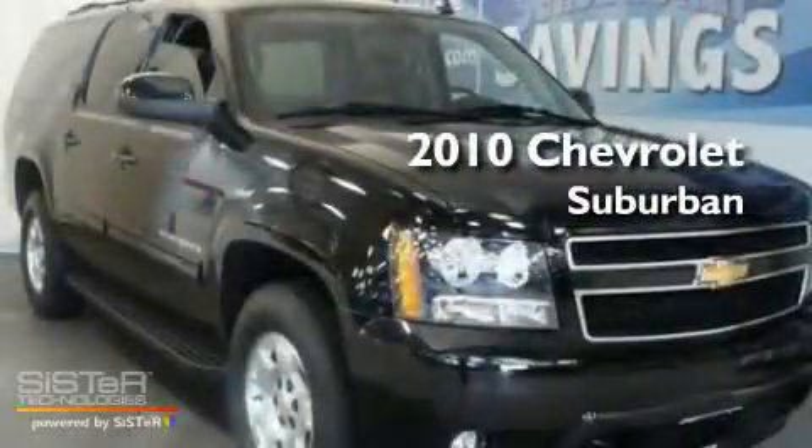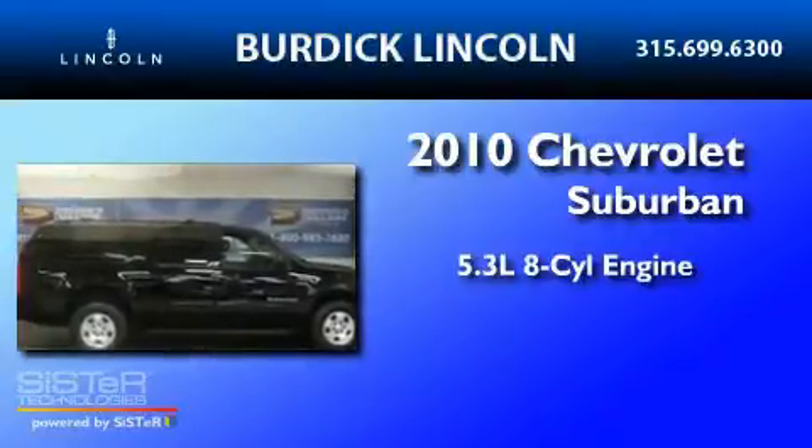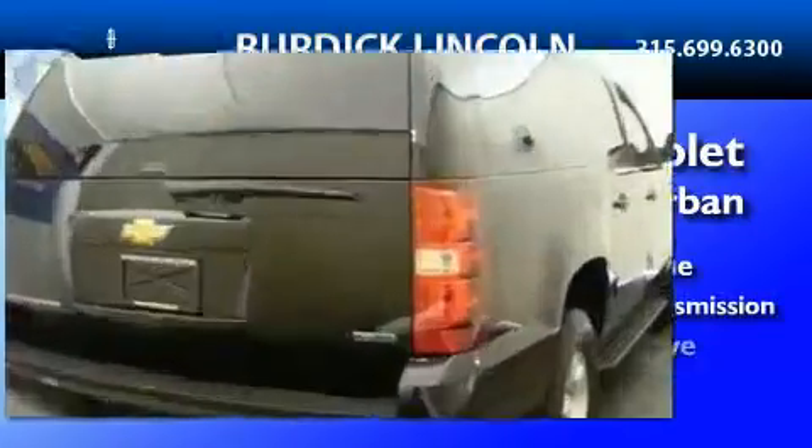This is a 2010 Chevrolet Suburban. It features a 5.3-liter, eight-cylinder engine, a six-speed automatic transmission, and four-wheel drive.